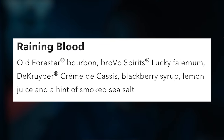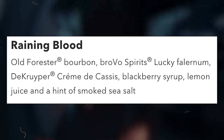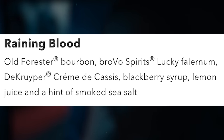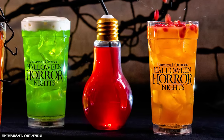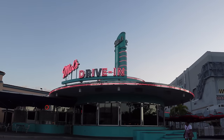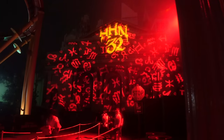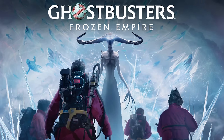The signature alcoholic beverage at the A Quiet Place booth is Raining Blood — Old Forester bourbon, Brovo Spirits Lucky Falernum, crème de cassis, blackberry syrup, lemon juice, and a hint of smoked sea salt. You can purchase it in a souvenir light bulb cup. Mixed drinks are typically around $13–$13.50 for single serves; with a souvenir cup like the light bulb, it's $17.50.